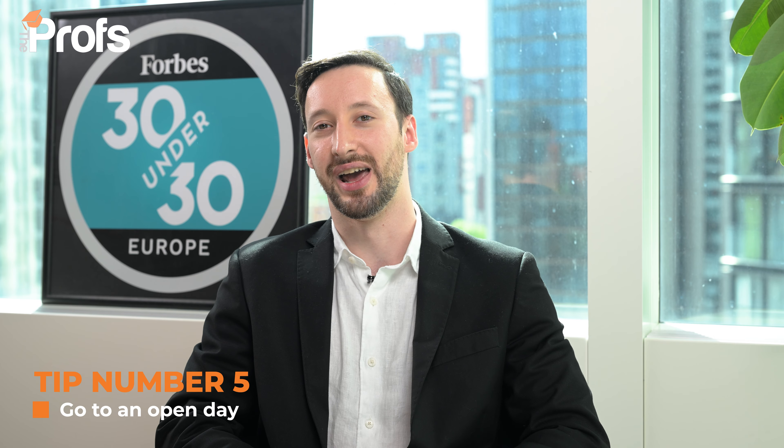Tip number five: go to an open day. When applying to Cambridge you're not just applying to the university — you are also applying to a specific college. Understanding which college you like is important, but strategically also consider what the specialist areas of the dons at that college are, so you can align your interests with theirs for both the interview and the application.